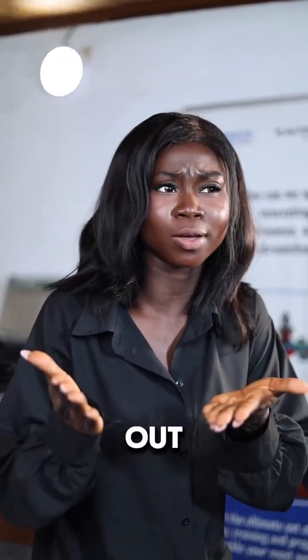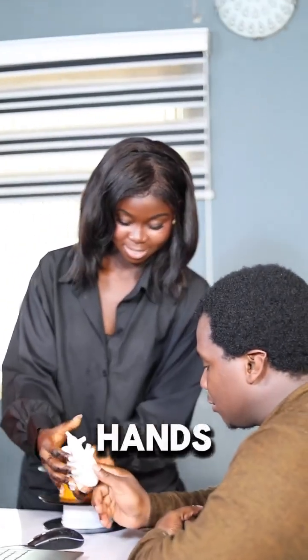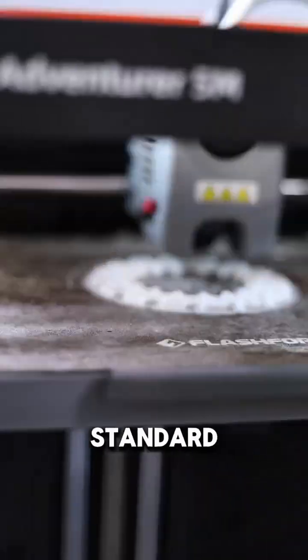How will your school stand out when parents are searching for better options? The truth is, giving students hands-on learning with 3D printing is no longer a luxury but the new standard.